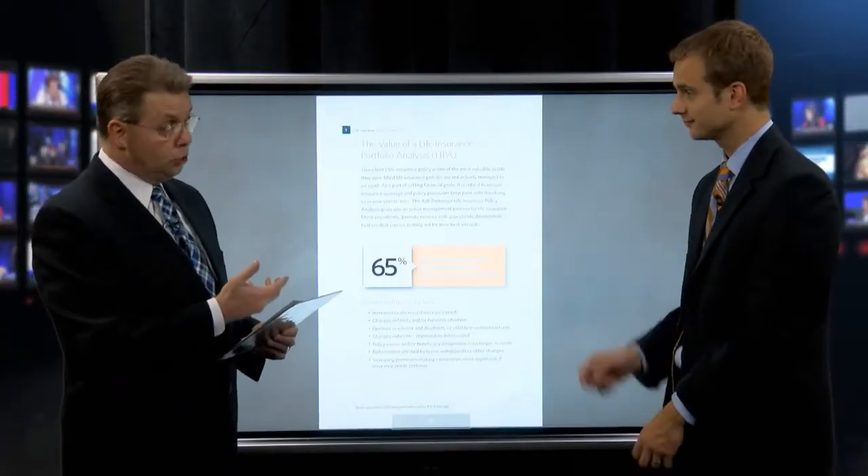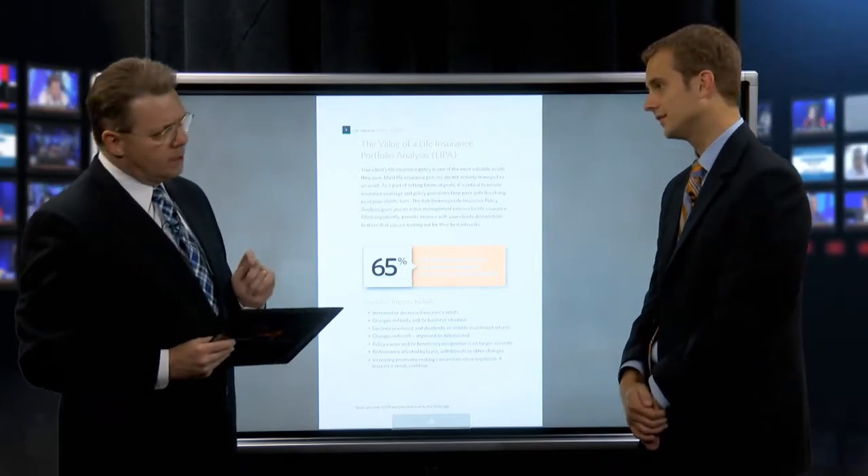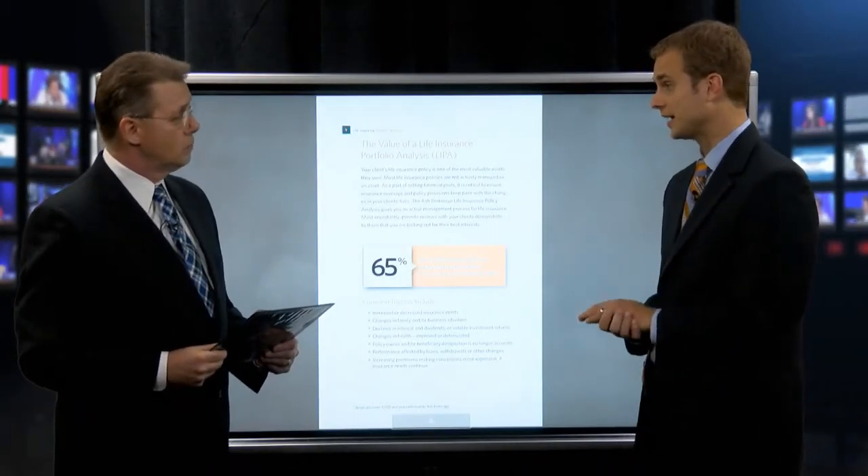Beyond underwriting, there have been significant product changes. Even if a client is on a 2000 CSO and the policy was written in the early 2000s, it's still worth reviewing, because mortality has improved since then. Many of those policies were put in place under higher interest rate assumptions, so as interest rates declined, they underperformed. The market now offers guaranteed solutions and lower-cost scenarios, and some older policies have underperformed to the point where catching up is very difficult, making a transition to a new product make sense.